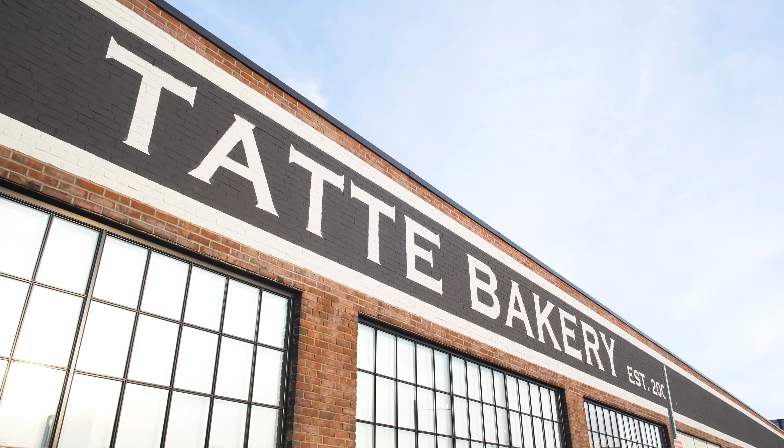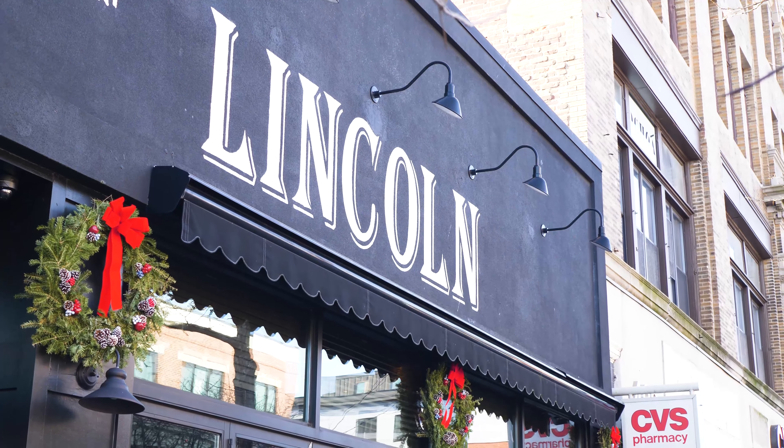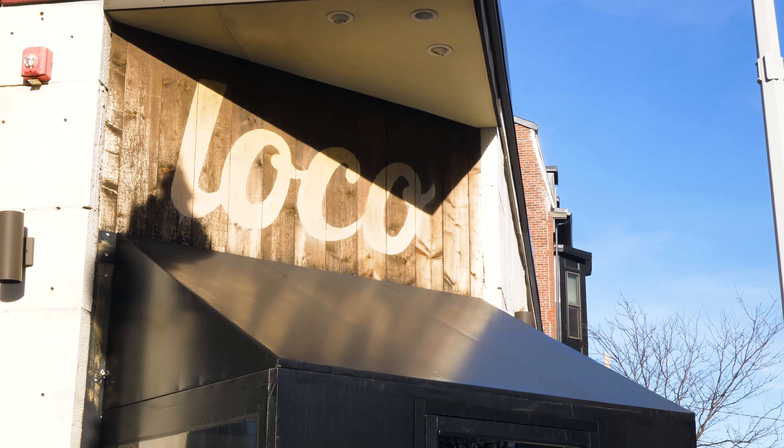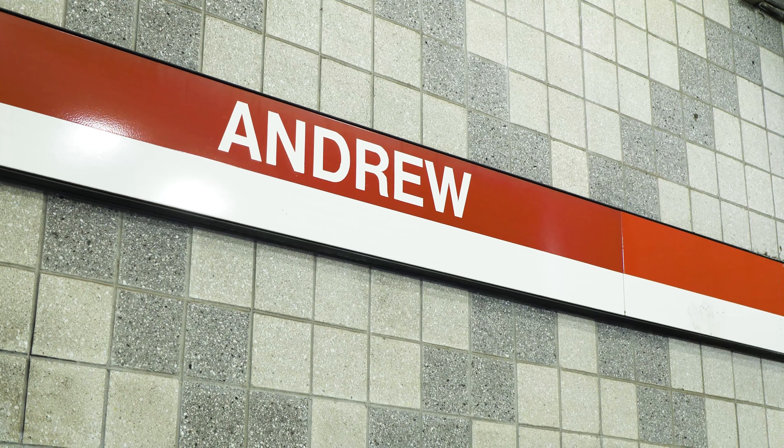For more food and entertainment, head to Southie's most popular bars and restaurants such as Lincoln, Capo, and Loco, all less than a 10-minute walk away. This unit is also a 10-minute walk to the T, making it perfect for commuters.